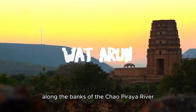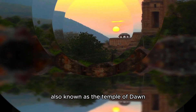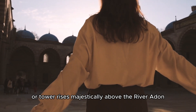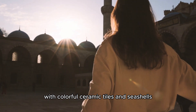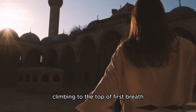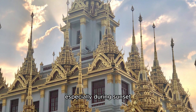Along the banks of the Chao Phraya River, we find the striking Wat Arun, also known as the Temple of Dawn. Its central prang, or tower, rises majestically above the river, adorned with colorful ceramic tiles and seashells. Climbing to the top offers breathtaking views of the river and the city, especially during sunset.